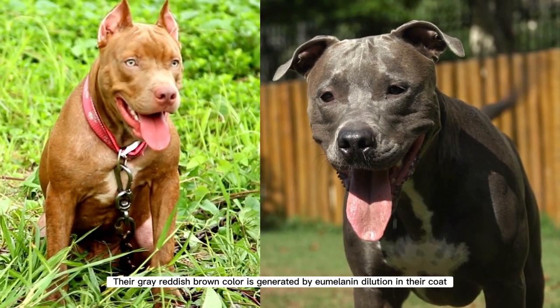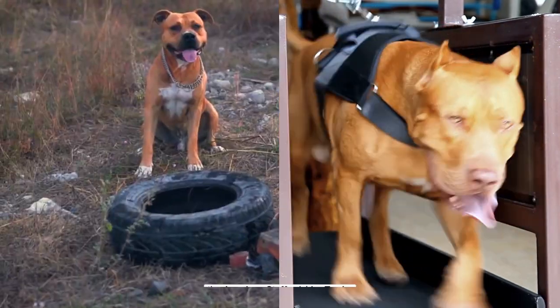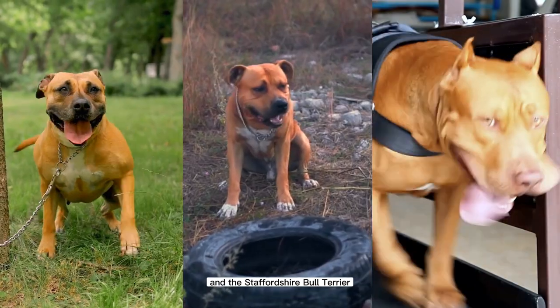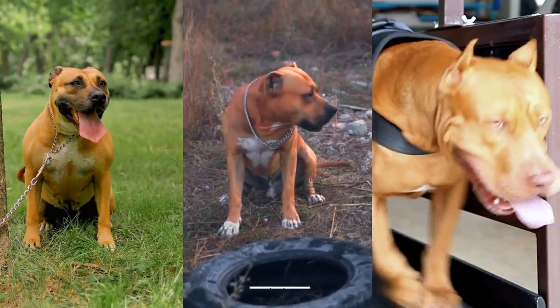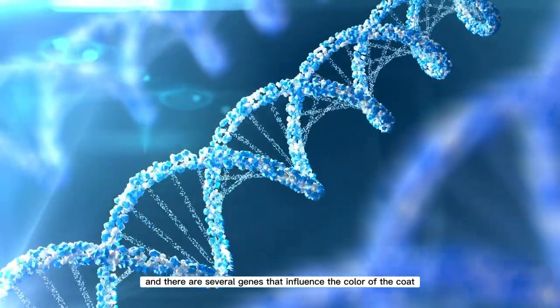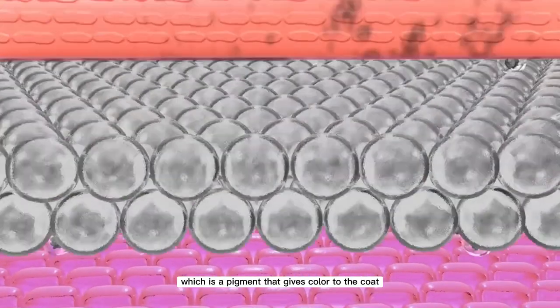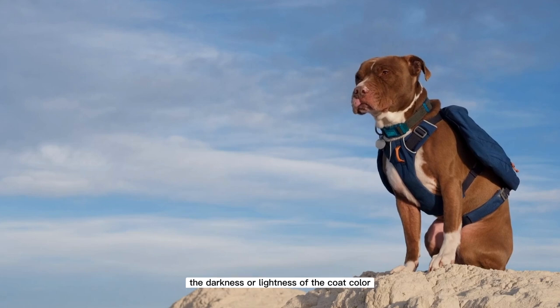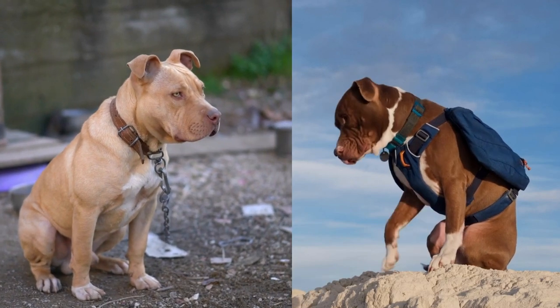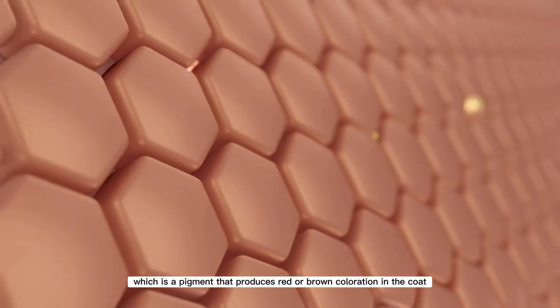Pitbull-type canines such as the American Pit Bull Terrier, the American Staffordshire Terrier, and the Staffordshire Bull Terrier can be brown. The coat color of a pitbull is determined by genetics, and there are several genes that influence coat color. One gene is responsible for the production of eumelanin, a pigment that gives color to the coat — the amount of eumelanin produced determines the darkness or lightness of the coat color. Another gene influences the production of pheomelanin, a pigment that produces red or brown coloration.